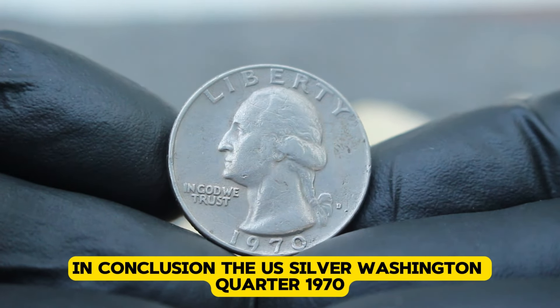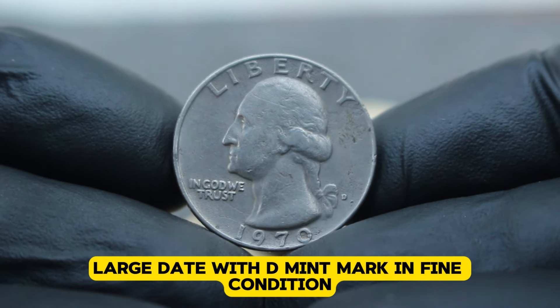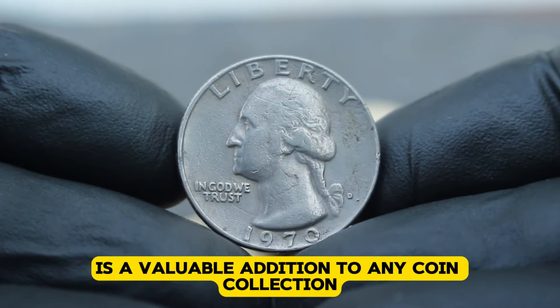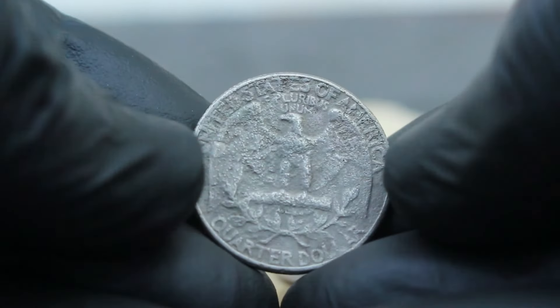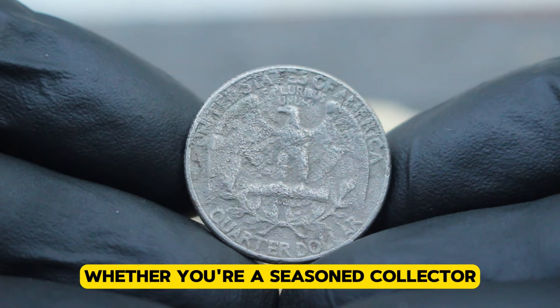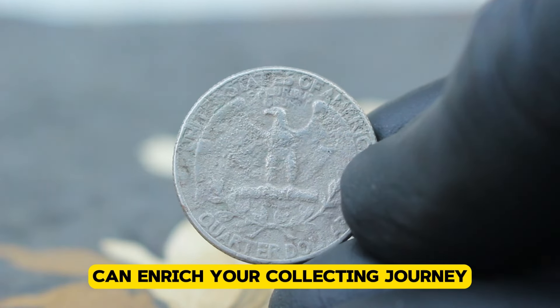In conclusion, the US silver Washington quarter 1970 large date with D-mint mark in fine condition is a valuable addition to any coin collection, valued at approximately $68,000 in today's market. Whether you're a seasoned collector or just starting out, understanding the nuances of these coins can enrich your collecting journey.